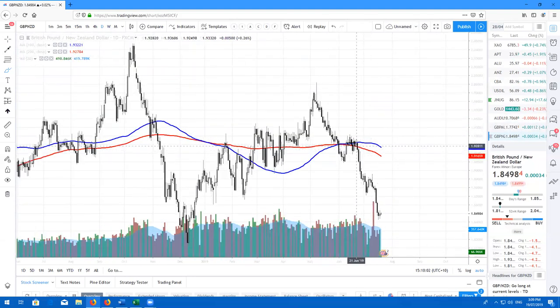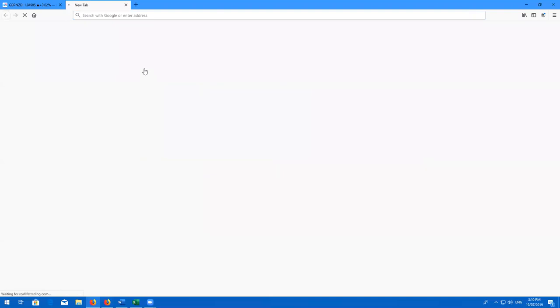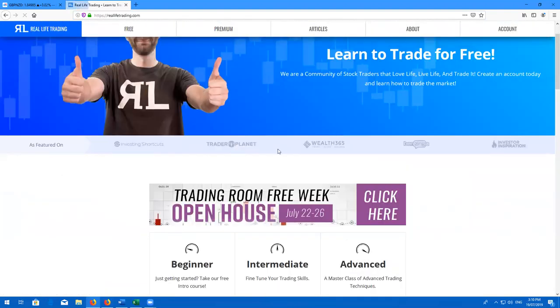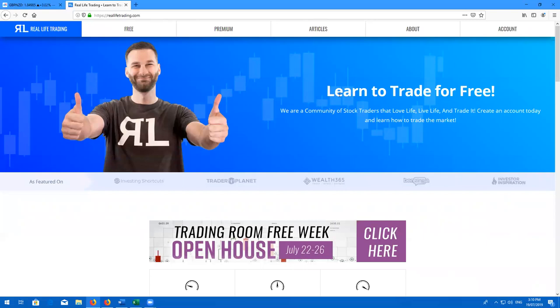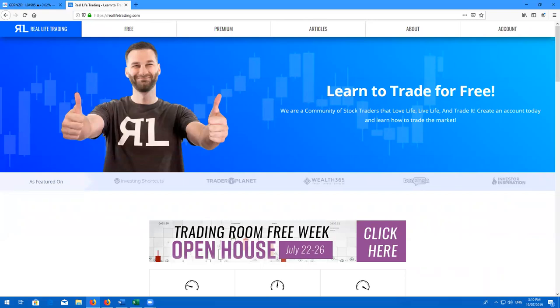That's all I've got for you today, guys. I will be back next week on Tuesday with another Real Life Stock Review. Next week, if you have not signed up already, hop on over to reallifetrading.com and join the free week from July 22nd to July 26th. You're going to be absolutely blown away by the content and you will learn so much. It's just an amazing opportunity to trade alongside Jeremy, Blake, Brad, and the rest of the team. I hope to see you all there. Until next week, have a great weekend — love life, live life, and trade it.